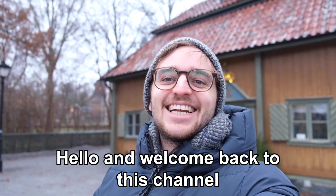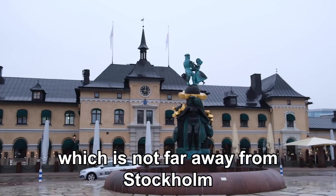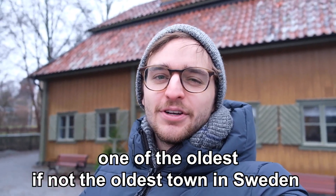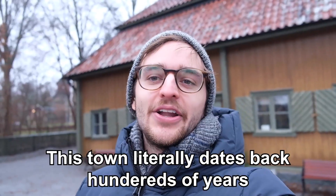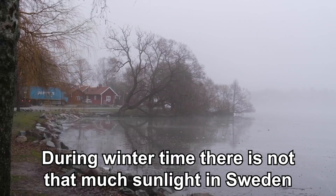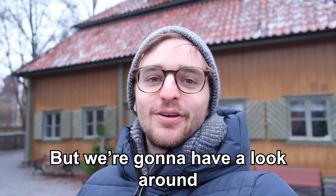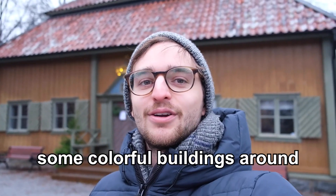Hello and welcome back to this channel. Today we are in Sigtuna, which is not far away from Stockholm or Uppsala at all. We're just here for the day having a look around one of the oldest — if not the oldest — town in Sweden. This town literally dates back hundreds of years so there's so much to see. During wintertime there's not that much sunlight in Sweden so it's getting dark even though it has just gone past noon, but we're gonna have a look around. It already looks beautiful — some colorful buildings around.